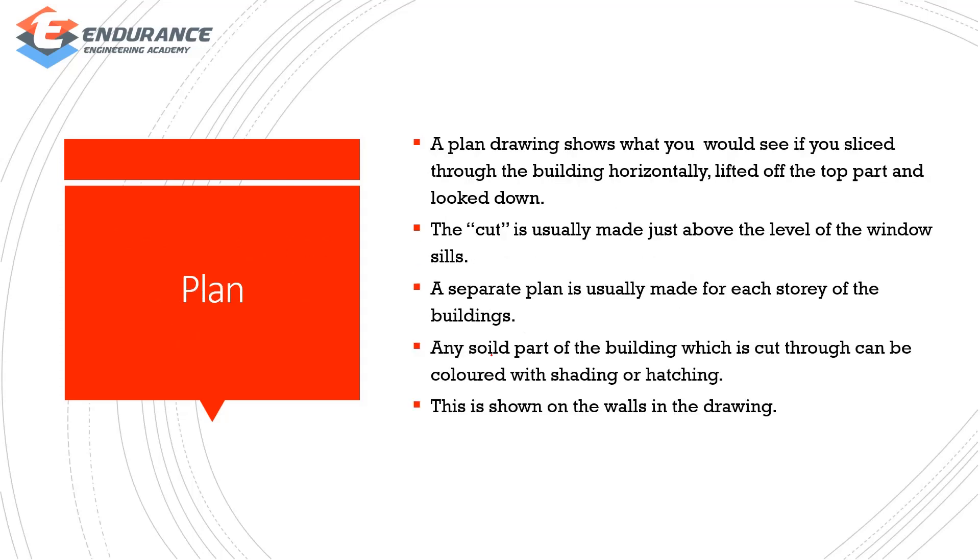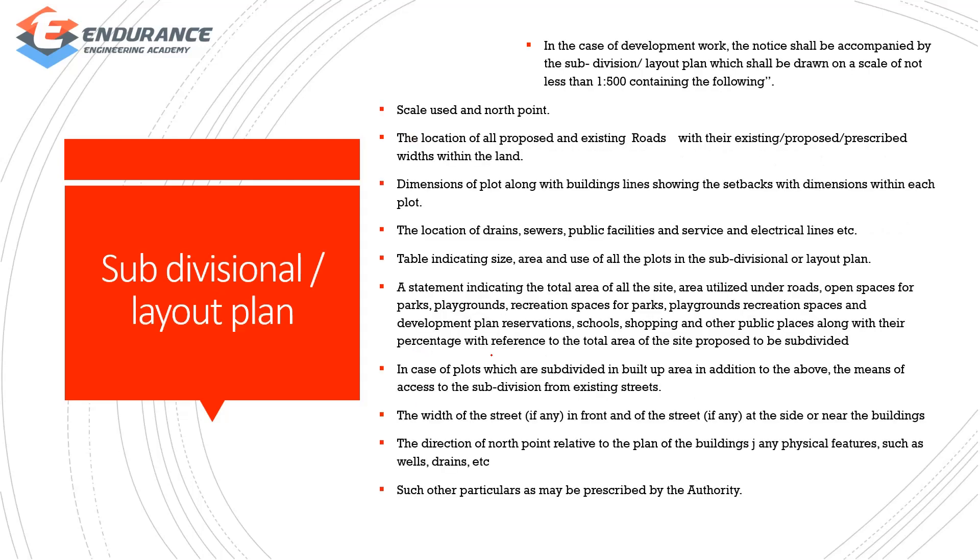The plan is a horizontal top view. Normally, if we cut at the windows, we can see a plan. We can see the building walls. For the sub-dimensional or layout plan, we use a north point, scale of 1:500, and show the existing road or proposed road. We show the drain-end system, sewer, electrical lines, and the width of the street in the layout plan.